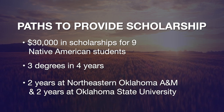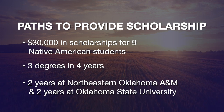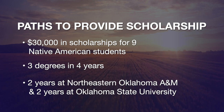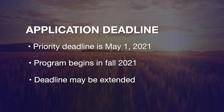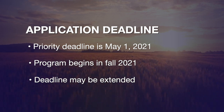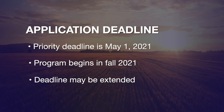They'll have an associate of science from NEO, a plant and soil sciences degree from OSU, and an entomology degree from OSU — three degrees in four years — setting them on a career path with over 25 career options. There is a priority deadline of May 1st. We want to be able to share the announcement with students when they graduate high school, and we will extend that deadline if needed after that point.